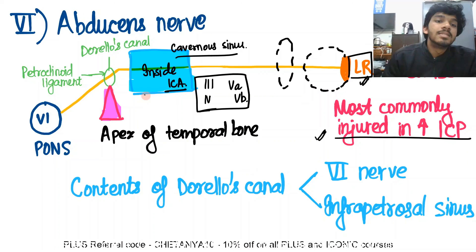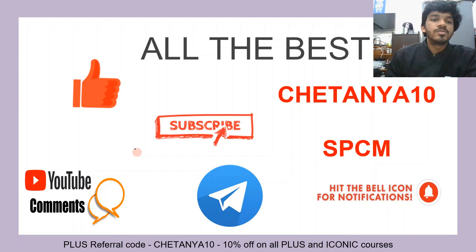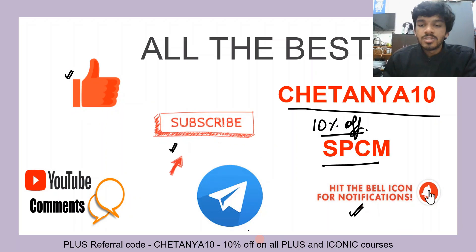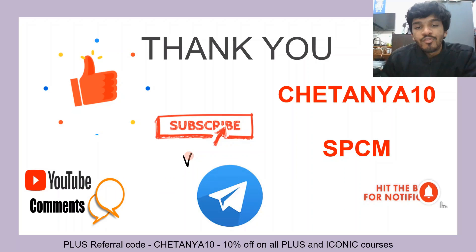That brings us to the end of this short video about the abducens nerve. Thank you so much for watching. Please remember to hit the like button, subscribe to our channel Let's Crack NEET PG, and use referral codes chaitanya10 or SPCM for 10% off on all subscriptions. Hit the bell icon for notifications and subscribe to our Telegram channels — links are in the description. The next video to watch is cranial nerve number five, the trigeminal nerve, and after that please watch the video for cranial nerve number seven.